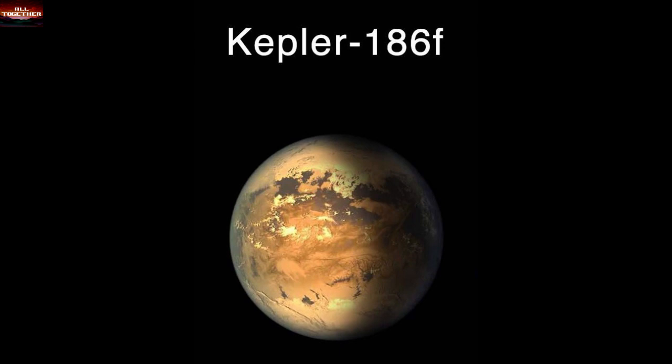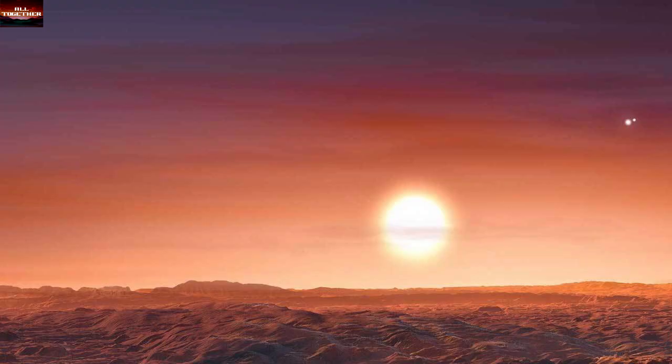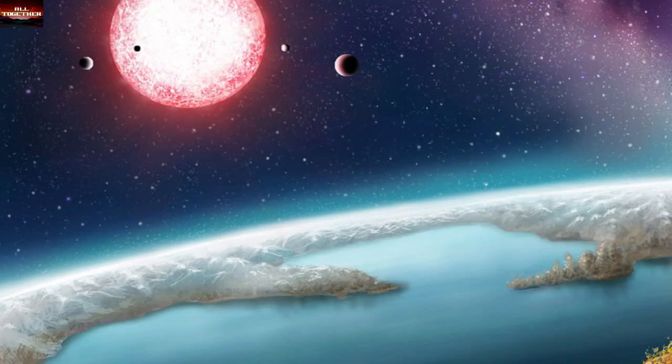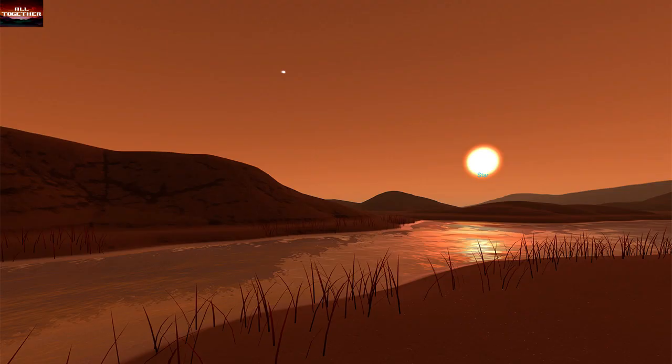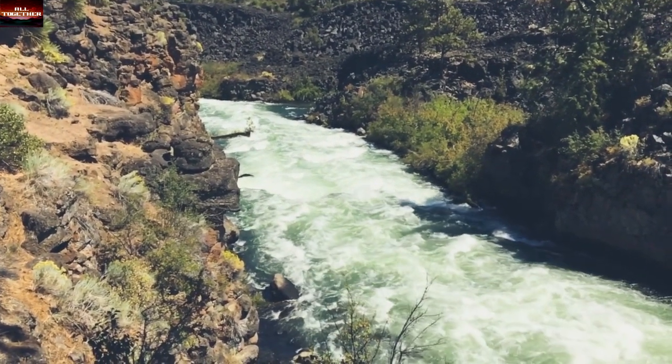Kepler-186f is a planet considered the sister of Earth by scientists due to its similarities in a number of ways. The first is its size — Kepler-186f is the first planet discovered by scientists with a similar size to Earth. This planet is located 500 light-years from Earth and is found in the habitable zone of another solar system, which astronomically means there is liquid water — this is the second similarity.